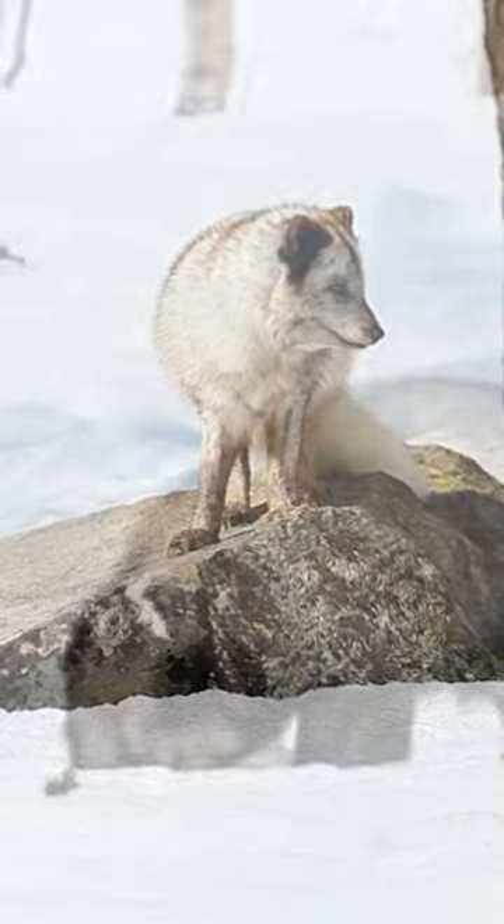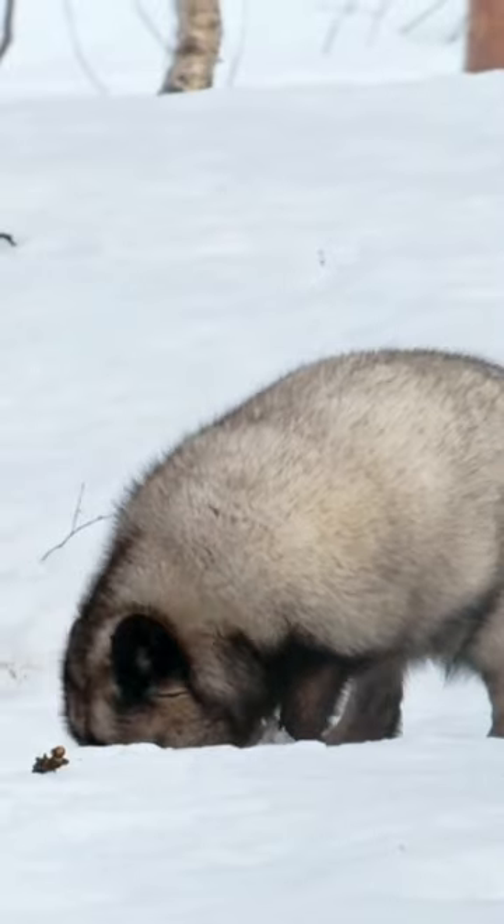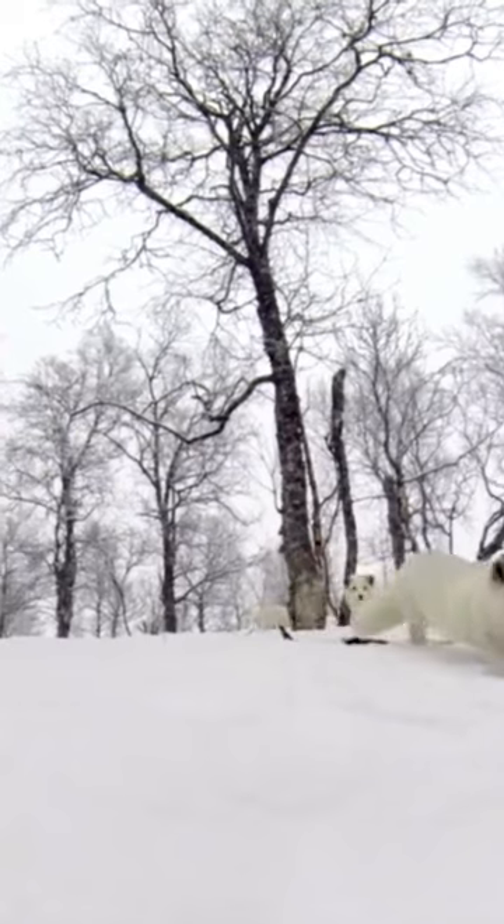Arctic foxes are known to be territorial animals. They establish and defend territories to ensure they have access to enough food. This territorial behavior helps prevent conflicts and competition in their harsh environment.